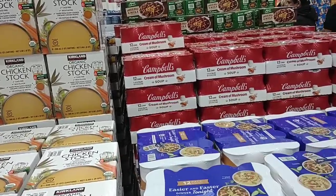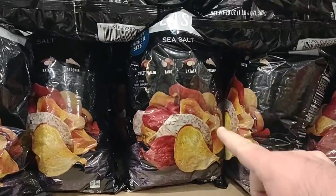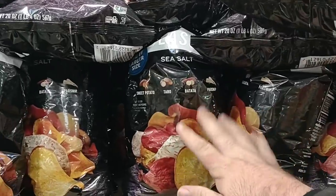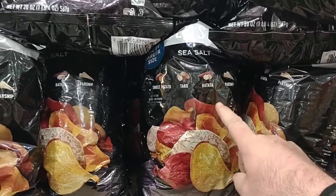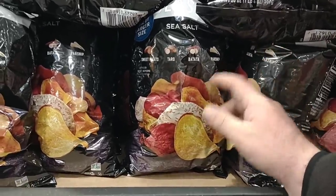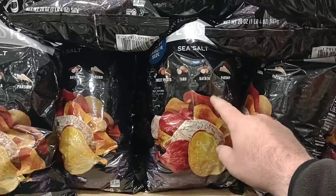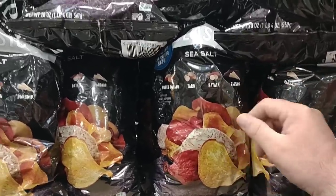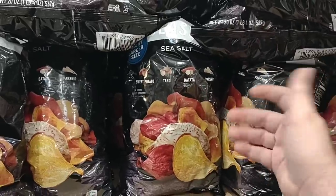One thing I always recommend is check the dates on everything. The Terra chips are a 20-ounce bag for $6.99, which is a pretty good deal — but I bought a bag last time and they were all stale. Every one of them. So I'll never buy this big of a bag again. Stick with a smaller bag so if they're stale you're not spending a lot. $7 for 20 ounces is a good deal, but not if they're all stale.